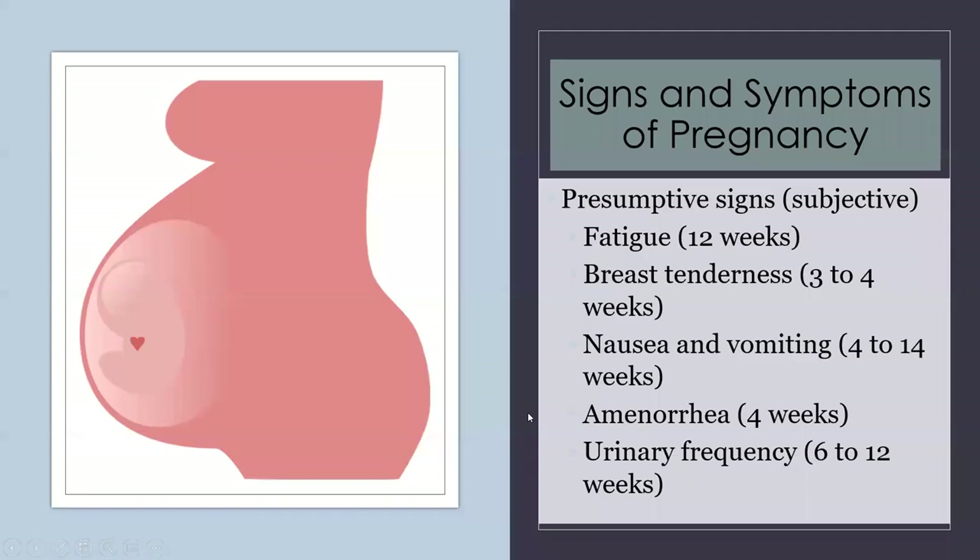NCLEX also loves questions about presumptive signs, which are subjective, probable signs, and positive signs of pregnancy — so you'll want to make yourself a note card to remember these. Presumptive signs mean you may be pregnant, but other things could be causing them. These are subjective — what the patient tells you: fatigue, breast tenderness, nausea, vomiting, amenorrhea, and urinary frequency, along with the weeks of pregnancy you might see them.